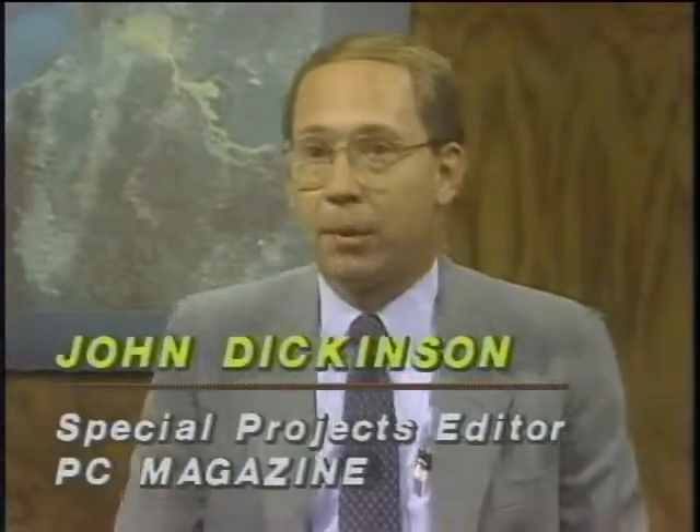With us now is Bob Lamvick, regional sales manager of OkiData, and next to Bob, John Dickinson, special projects editor with PC Magazine — the editor of the magazine's recent special edition on printers. John, in 1975 you'd buy a teletype printer for listings and a Diablo for letter quality, adding about five thousand dollars. You reviewed about 200 different kinds of printers — from a user standpoint, what are the different categories?